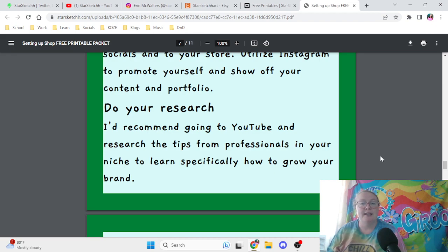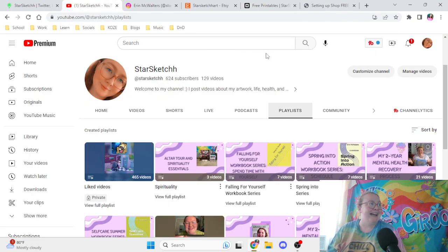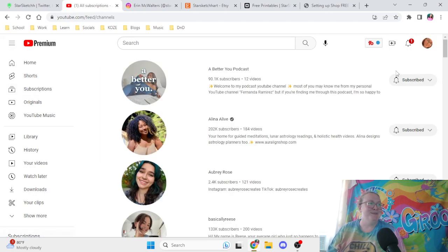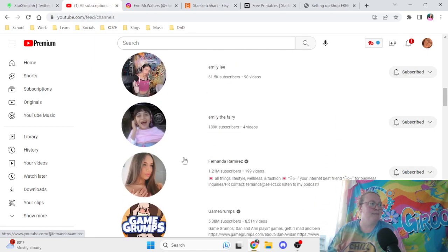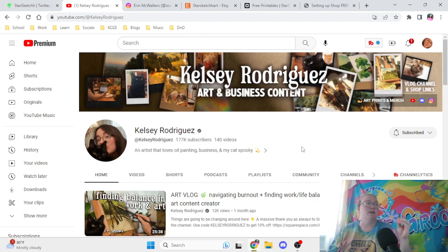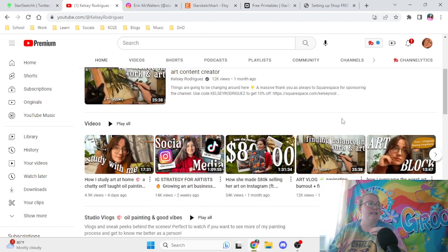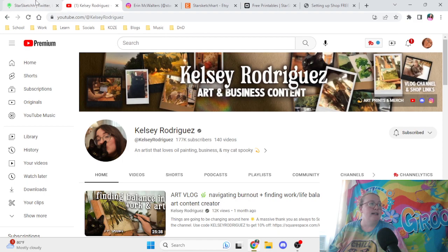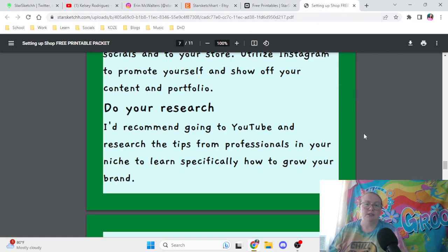For example, if you're specifically doing landscape art, research other landscape artists on YouTube to see how they do it. I highly recommend the YouTube channel Kelsey Rodriguez — she's great for art and business content. She covers Instagram strategy for artists, finding balance in work and art, how to start selling your art, top tips for artists, and how to become an art YouTuber. I'll put a link to her channel down in the description below.